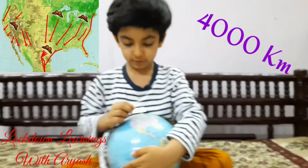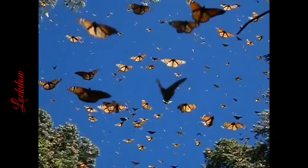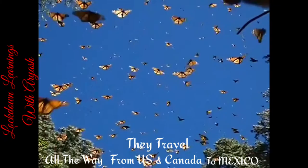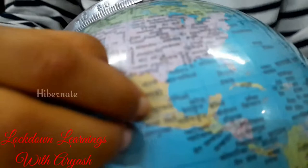From here all the way to Mexico — Mexico is their destination. So when they arrive in Mexico, they start to hibernate.